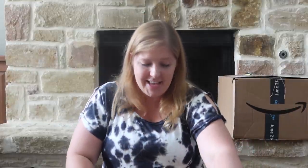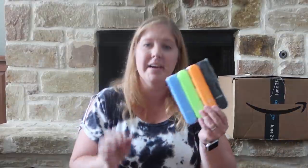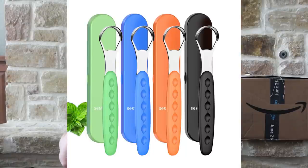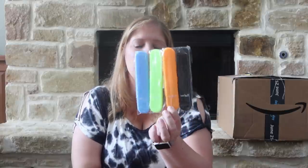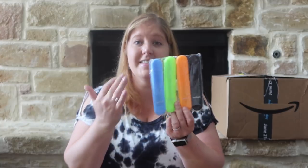My daughter Page has been asking me to look for a tongue scraper every time I go to the store. I just brush my tongue with my toothbrush, but she read that tongue scrapers work really well. I saw this four-pack on sale on Prime Day so I picked it up. She can pick her color, and then maybe my husband and I will use one. I like that they come in different colors and include a case.